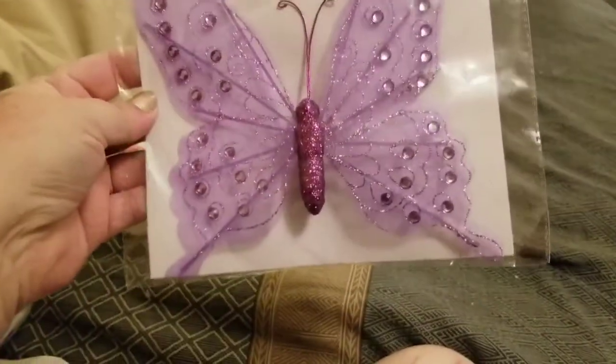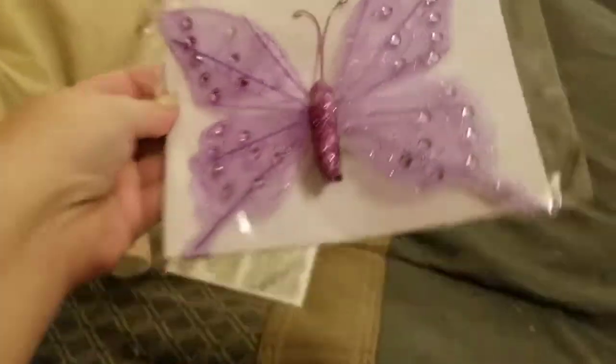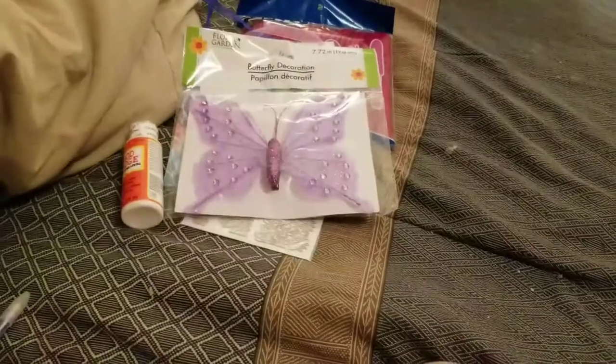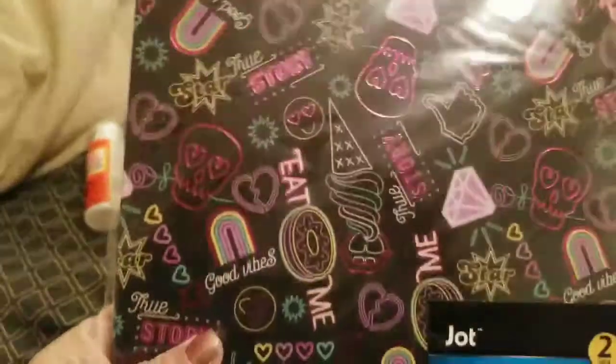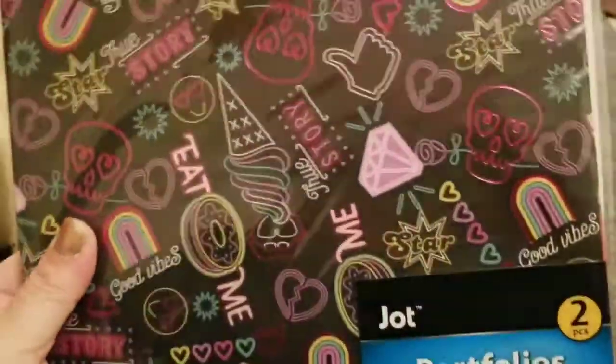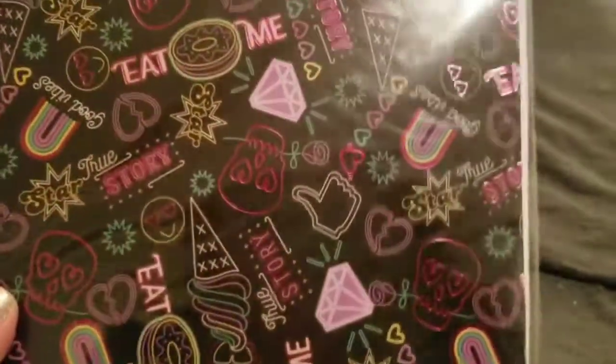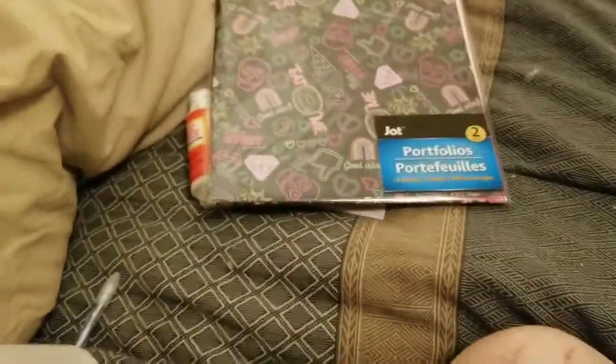I got a big purple butterfly for some future friend mail. I also got a double pack of folders — mainly for this one. I mean, the other one's pretty too, it's got hearts. But I mainly got it for this one, because I wanted to.